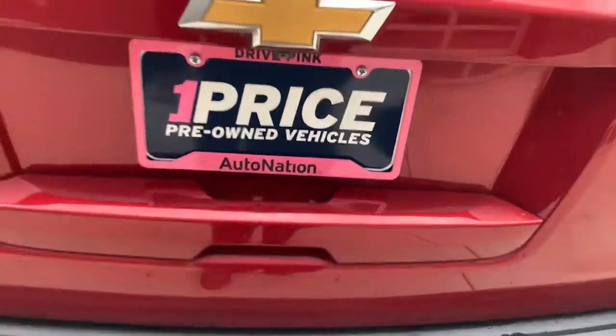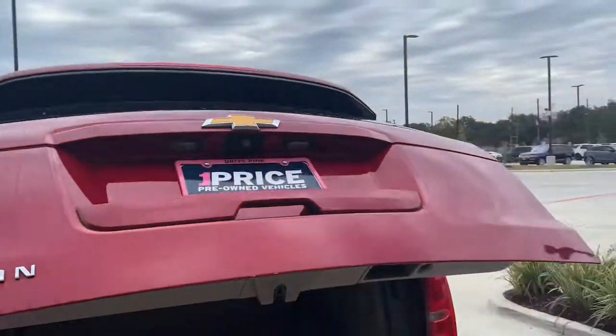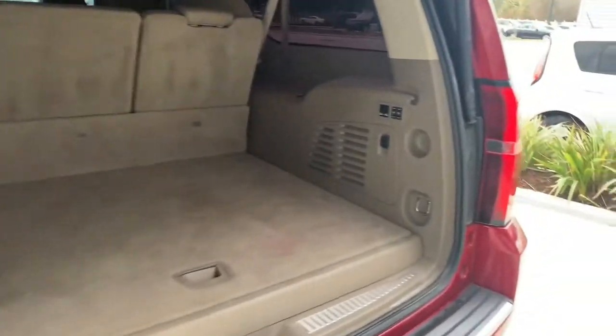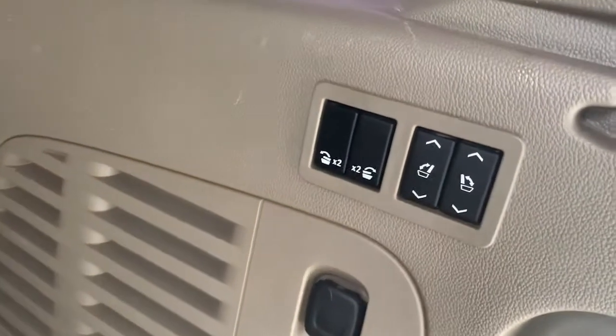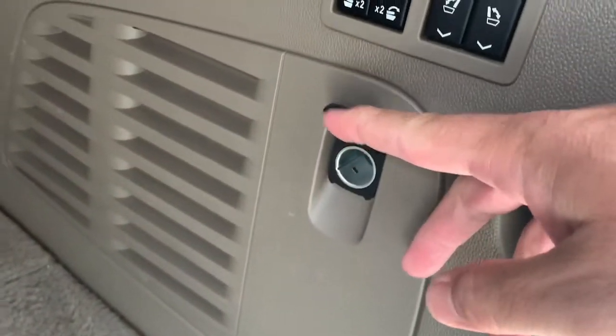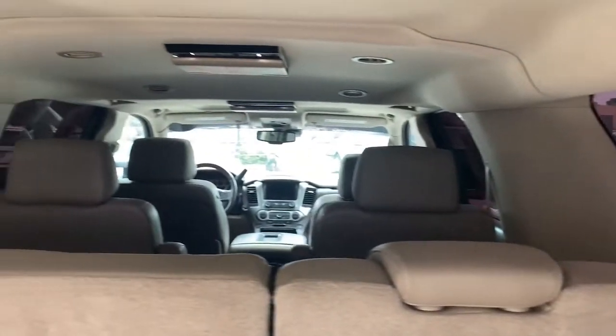There's your third row back here. Let's check out the cargo bay. It's power — there's your close button. It's got a lot of space back here behind the third row — they call it the long or whatever, lots of space. Looks like some kind of organizational rack under there, a little space. You've got buttons to fold the seats down right here, and looks like another power charge port right here.